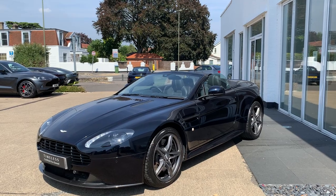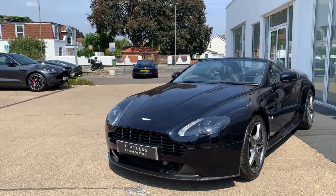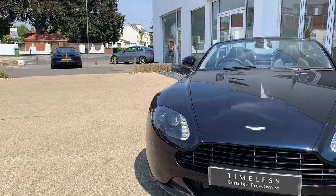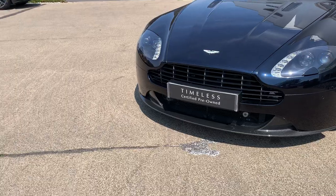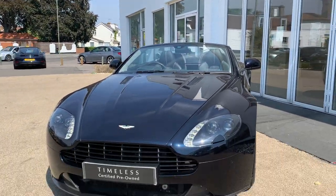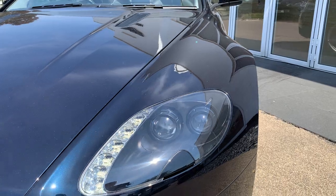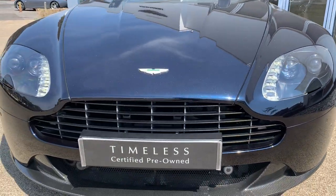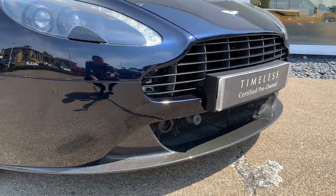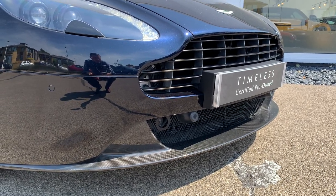Now for specification: this car has lots of dark detailing. First of all, a black grille, and we've also got black headlamp bezels — those are the bezels within the headlamp — which gives the car more of a mean look. Something that was incredibly expensive as a factory option is this carbon lower splitter, and as we go around the back of the car it's got a carbon rear diffuser as well.